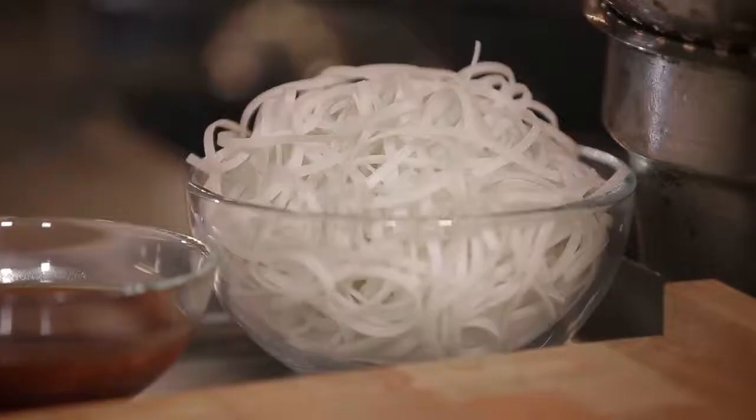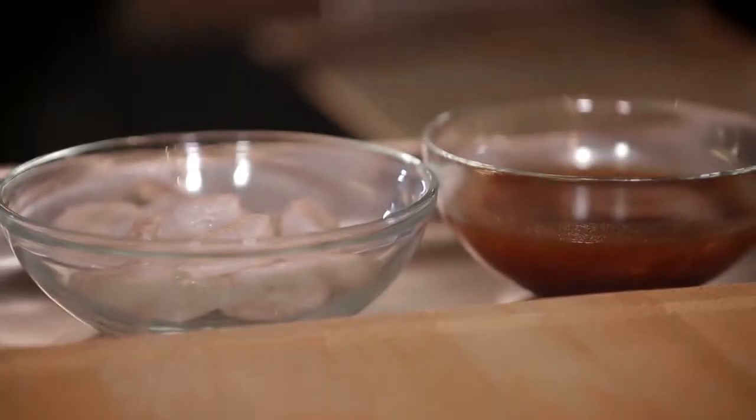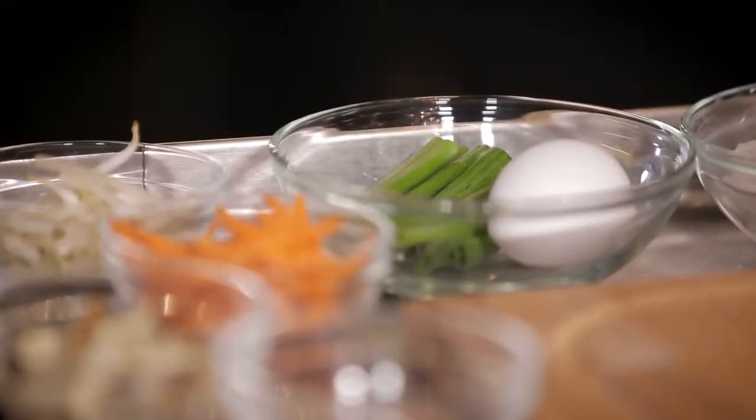We prepare it with rice noodles — the flat kind — shrimp, bean sprouts, carrots, and bean curd.